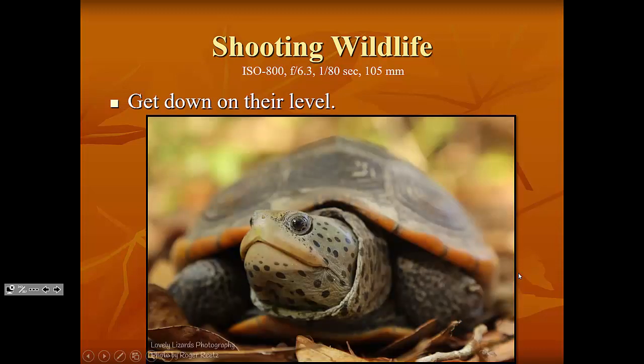The same tip of getting down on their level goes for turtles, like this diamondback terrapin, which is on the threatened species list. It was brought to me by one of my students who had found it walking across their driveway in an unsafe spot. I got a couple of quick photos of it, and then gave it to my wife who made sure it was released back into the wild in its native environment. The diamondback terrapin is the only species of turtle that lives exclusively in brackish water.